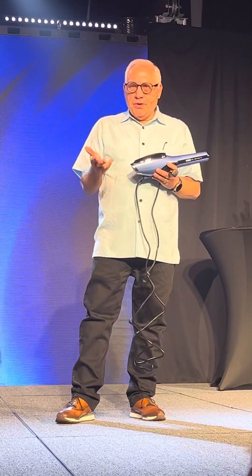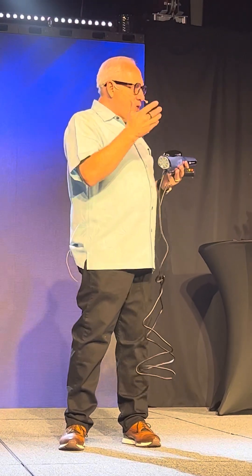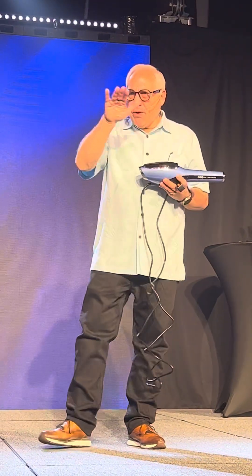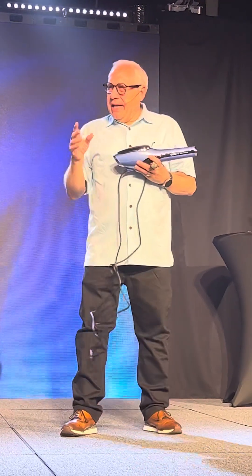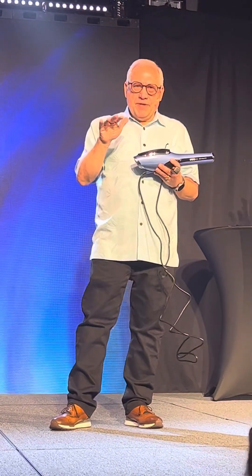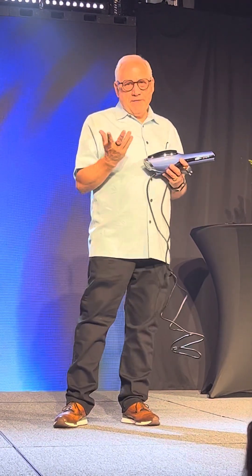We started doing a little bit of research, and terahertz is a real thing. Terahertz is a frequency somewhere between microwave and x-ray. And that frequency, when applied to the body, has some very strong beneficial effects.